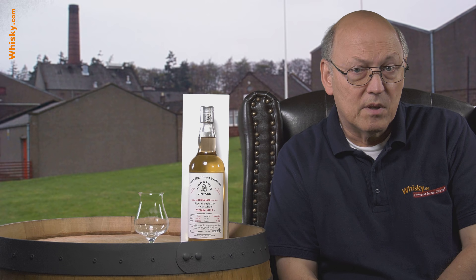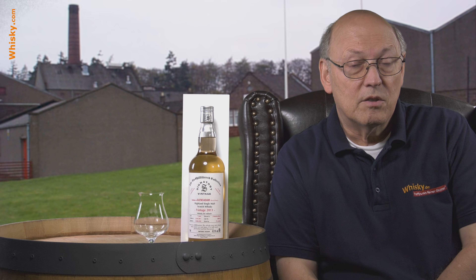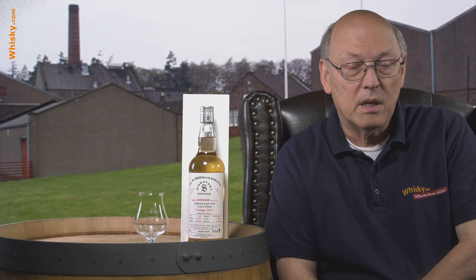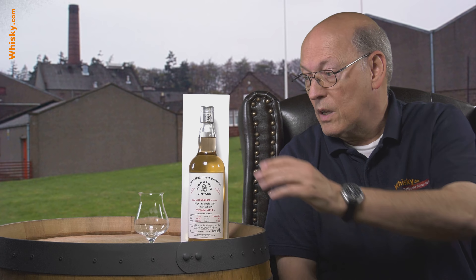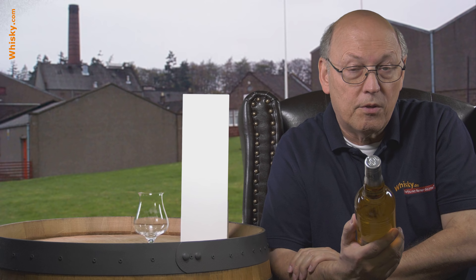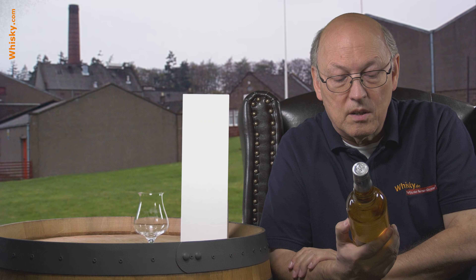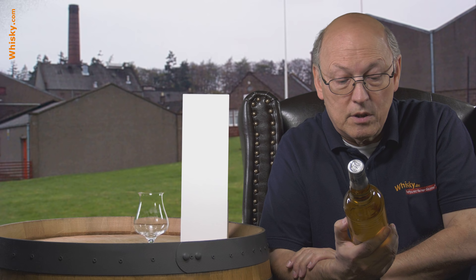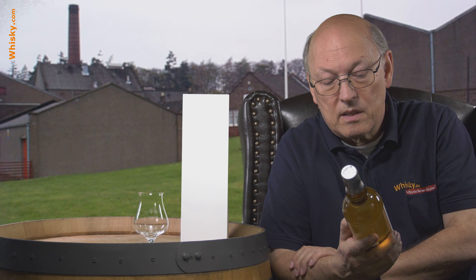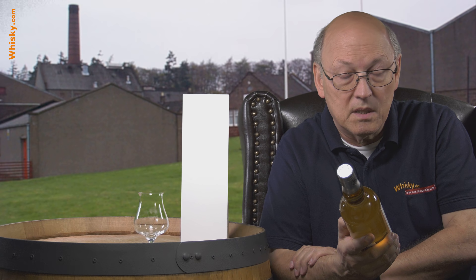Some bottles are from the time before the closing, so they're very old and very expensive. But this one is a new one — it's seven years of age, bottled on August 24th 2018, just a few months ago, and distilled on February 23rd 2011. It was matured in a bourbon barrel, cask number 800-110.